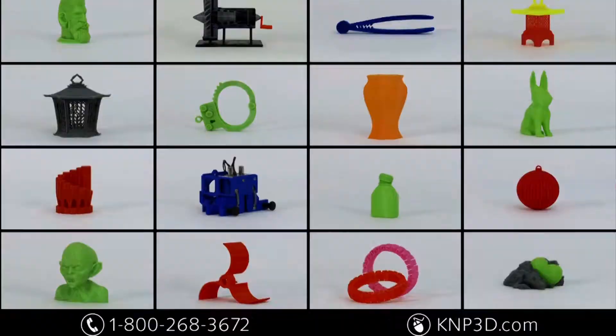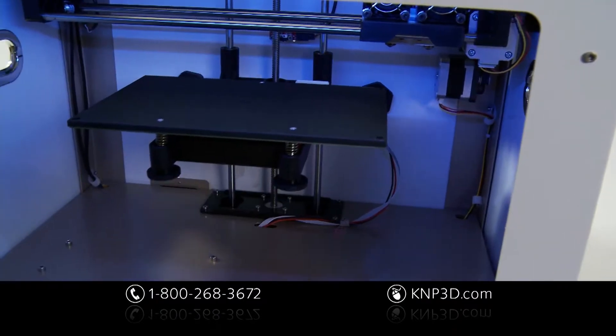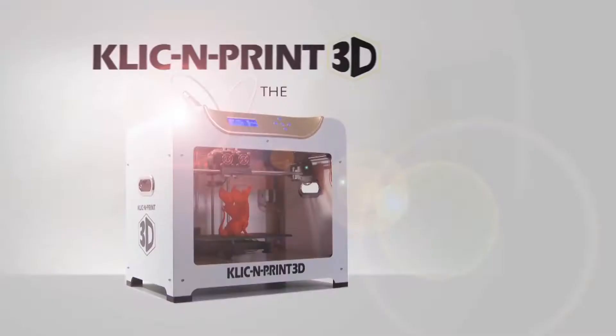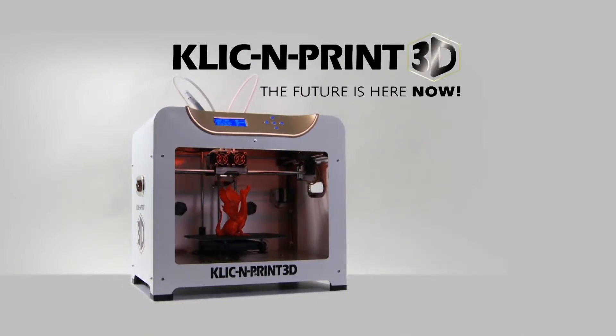Achieve professional quality results with high-end features like heated build plate and dual extruders. A fun and easy way to print so many things. The future is here now and more affordable than you can imagine.